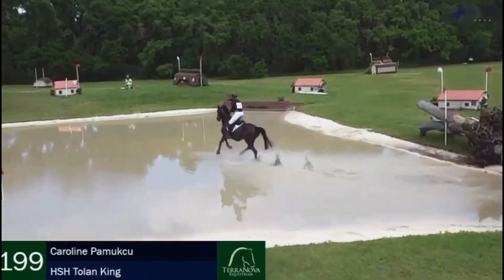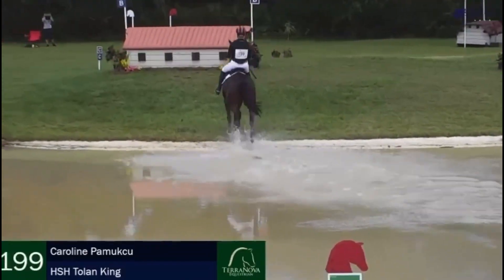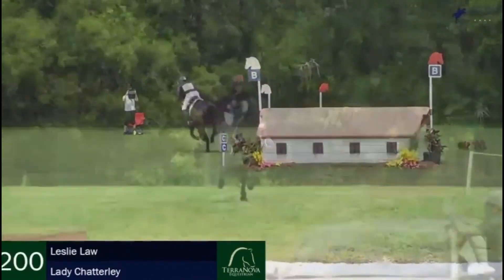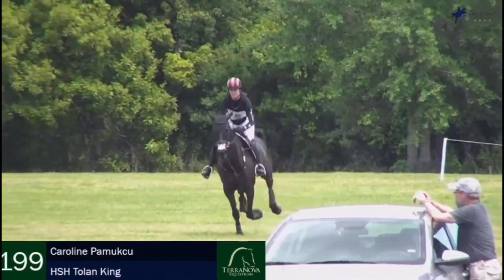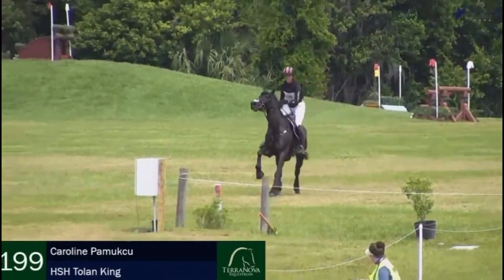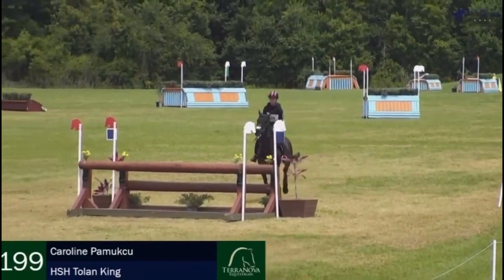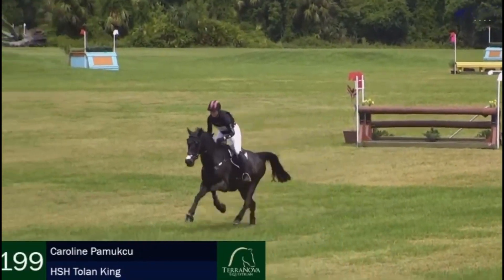I tell my clients that all the time. That was a huge jump in there — she does a great job of that. The result is the horse never drops its back. As soon as the head goes up and against the hand, the back drops. In 17th place as we see Carolyn and H.S.H. Tolan King. Look at her — she's hunkered down in a good racing position, and then she's going to have to stand up to really get the horse back if needed. Having that conversation, she was able to ride forward and get a beautiful stride in.